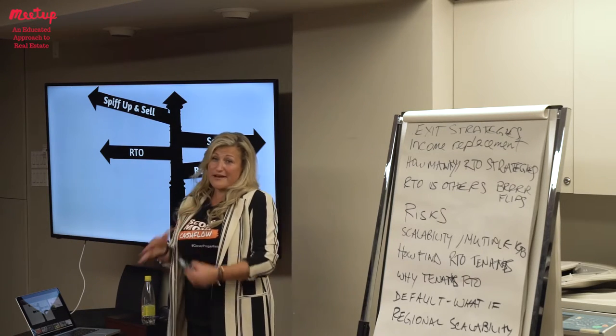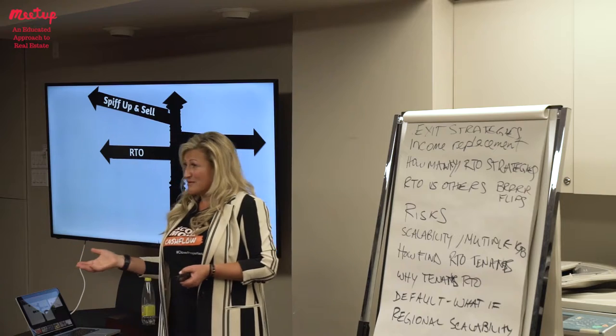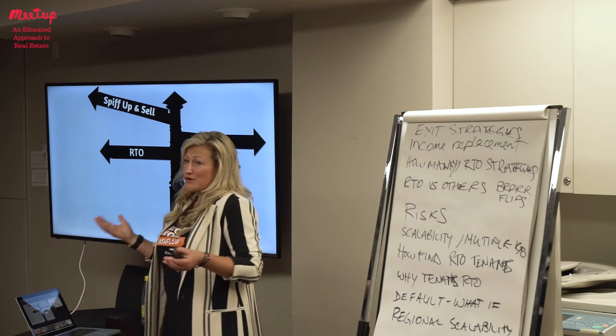Another option is to flat-out put it on the market and sell it. You could also rent it short-term while it's listed, so someone continues to pay down that mortgage for you. Any of these combinations work together as well.